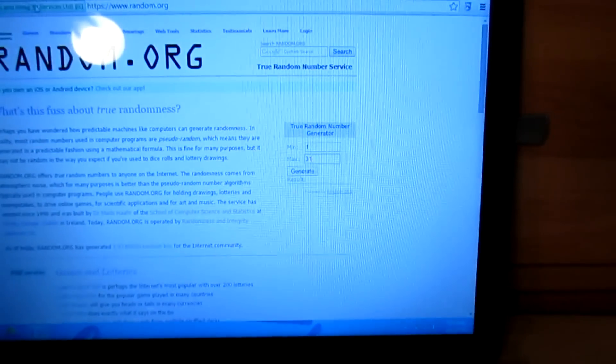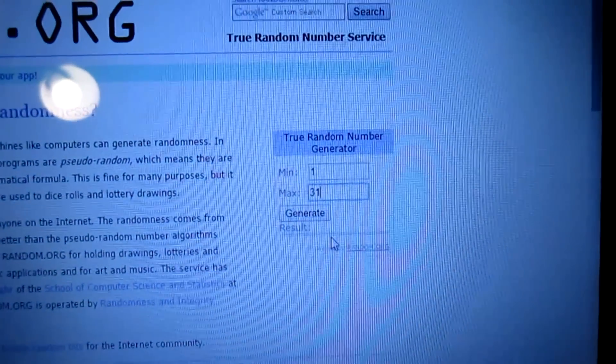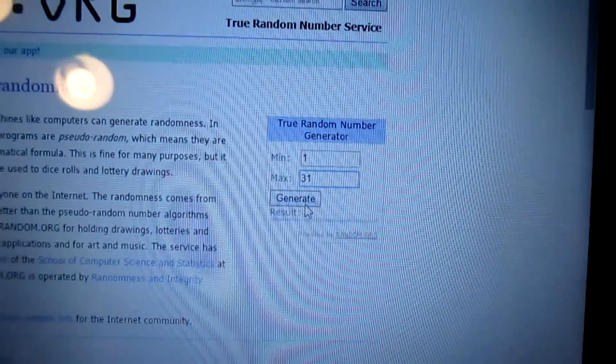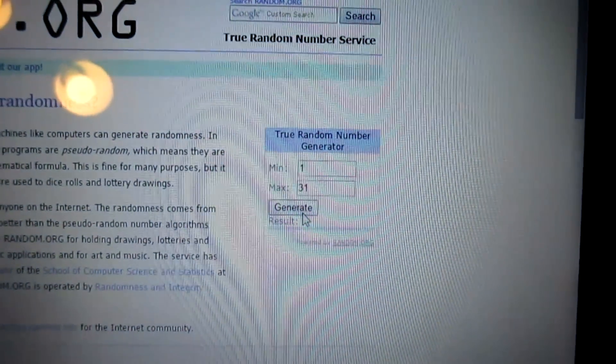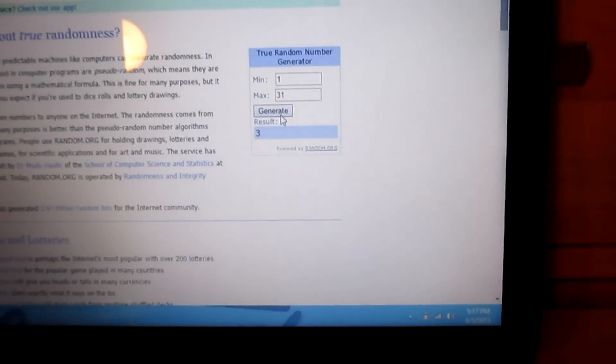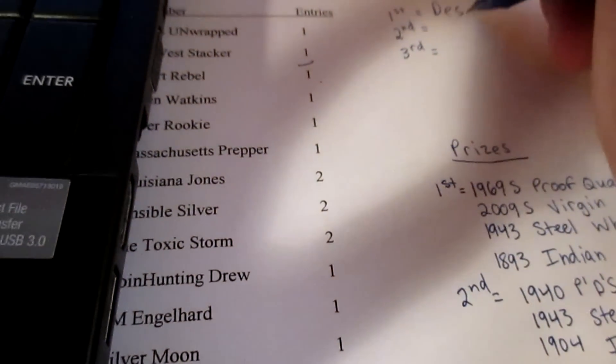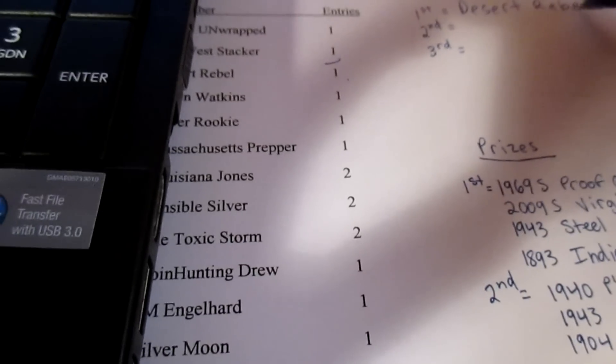Let's do the drawing. We're going to be using random.org for this, and I already have it set up — it's one through 31 since there were 31 people. Let's generate number one. The first prize winner is number three, so Desert Rebel — you won first place, Desert Rebel! Congratulations, Desert Rebel.